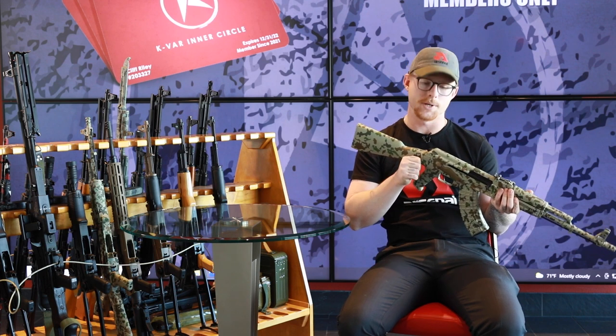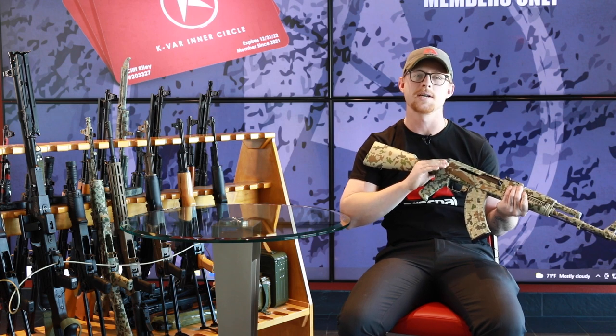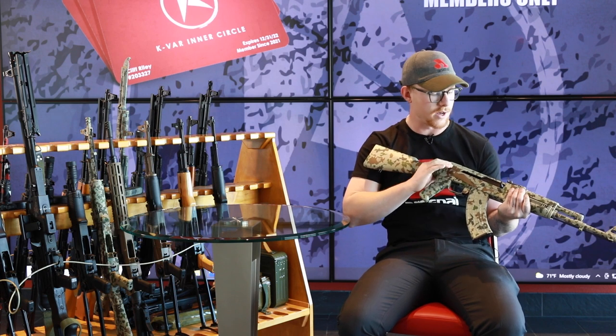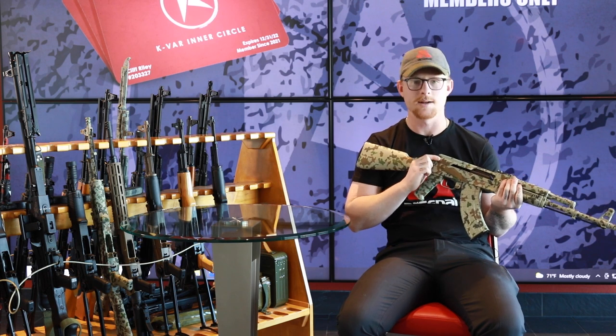We take a lot of pride when we do these custom paint jobs. This item is definitely going to be a collector's item, very sought after. This is going to be only 10 made of these, so you got to get them when you can.